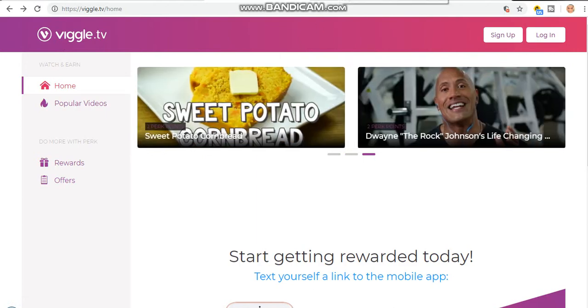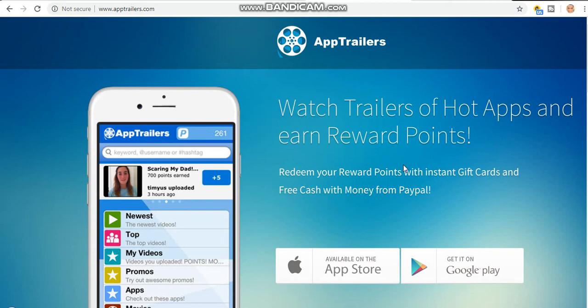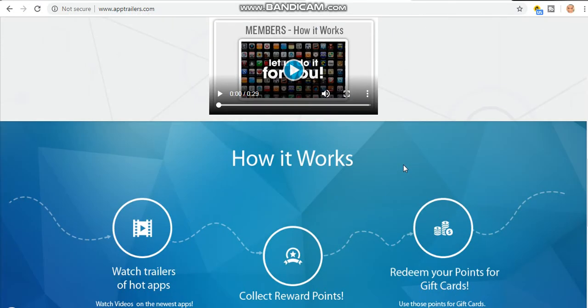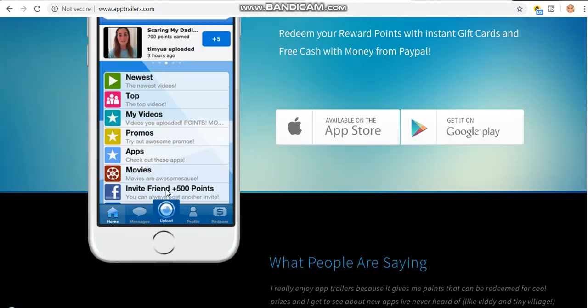The next one I want to show you is App Trailers. This is a popular app available on the App Store and also on Google Play. You can see it on Google Play — watch trailers of hot apps and earn rewards. Just download it on your phone, log in, and start watching videos. You can cash out with Amazon gift card, Starbucks card, and iTunes card.